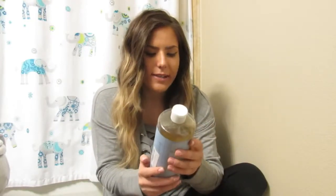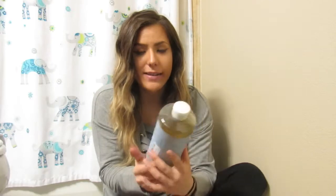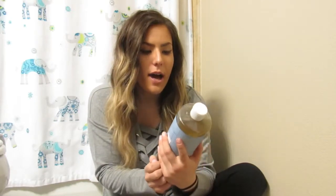Those are all the Shea Moisture products. This is actually fairly new — it's the Dr. Bronner's 18-in-1 Hemp Baby Unscented Pure Castile Soap. I use the Peppermint one and we really like it, so we tried the Unscented Baby one and I absolutely love it. It's probably my new favorite baby product.